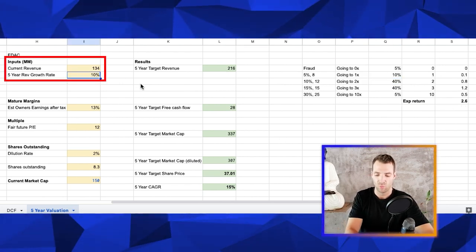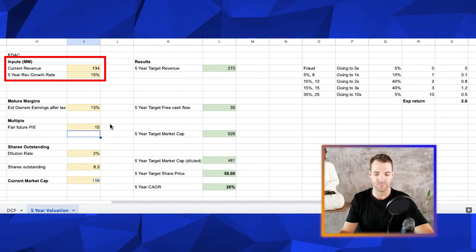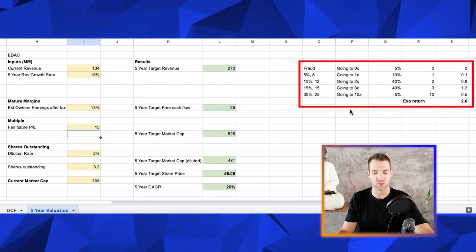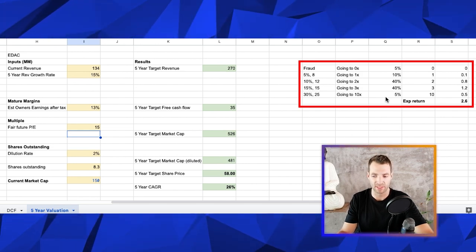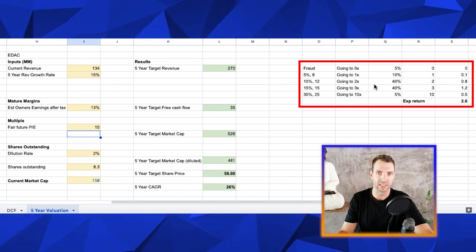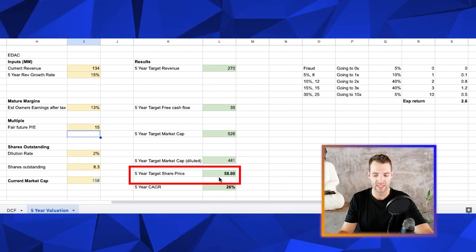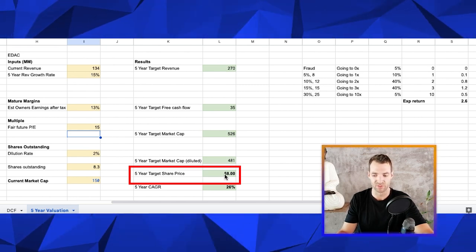Then I've thought, what is a little bit more? What is at least as likely as that outcome — a little bit more growth and a bit better multiple. So 15% growth rate, 15 PE. I'm giving those two scenarios the most likely thing of happening — 80% in total for those two particular scenarios, one being slightly better, one being slightly worse. If we do get 15% growth and 15 PE, we're looking at a share price in five years of 58 euro. It's about 18 at the moment, so a triple from here.